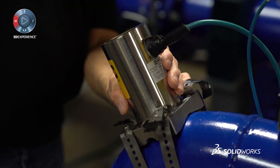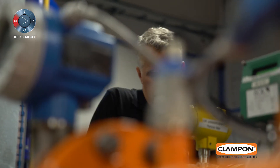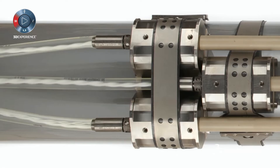Clampon is based in Bergen, Norway. Our instruments go mainly to export — 85 to 90% — and has done so for more than 20 years, all over the world.